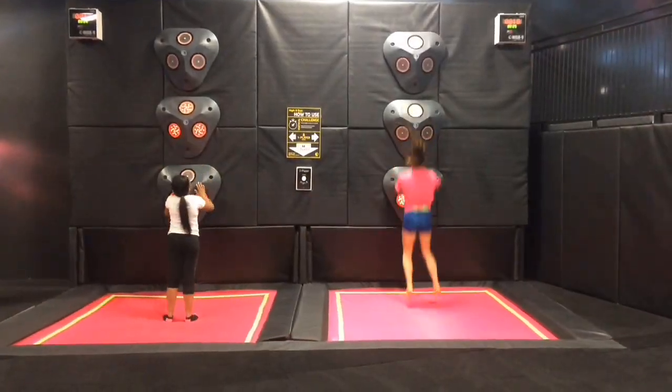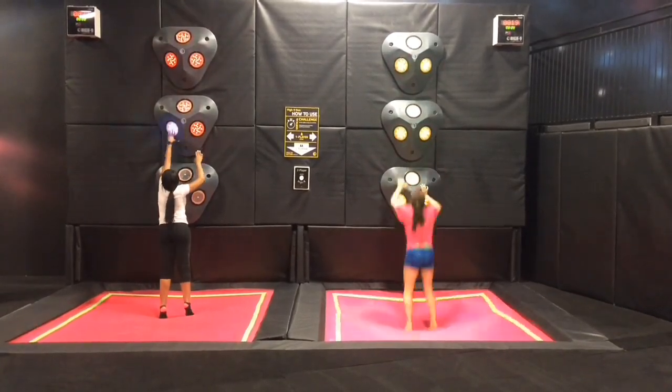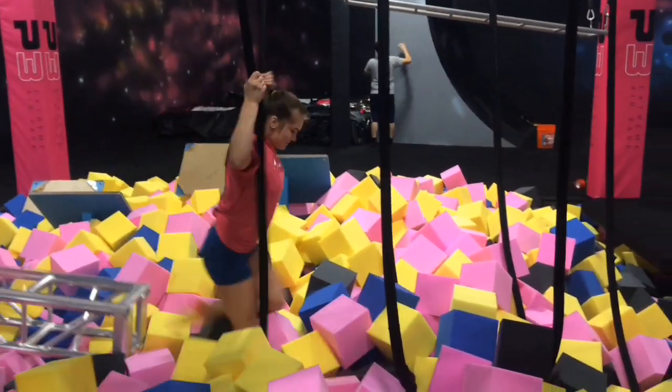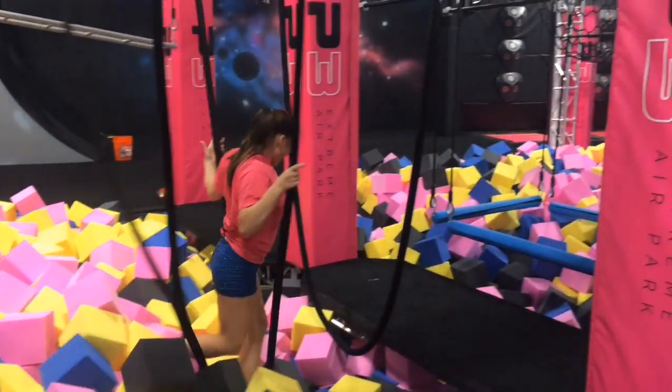We also have a two-player game called High Nine where you can compete against your buddies to get the highest score. We also have a ninja warrior course — one of our favorite attractions — with a lot of obstacles, a lot of fun, and a lot of challenging things you can do.